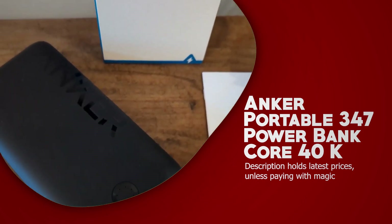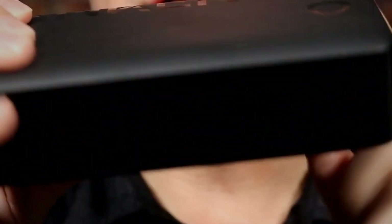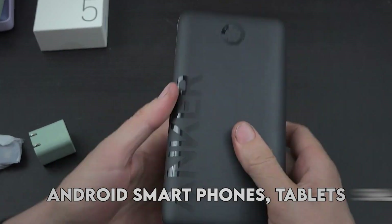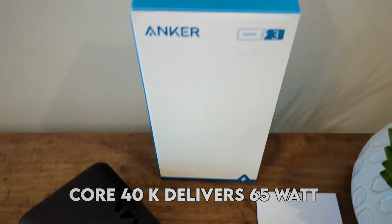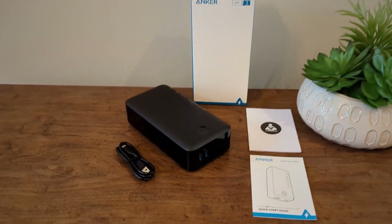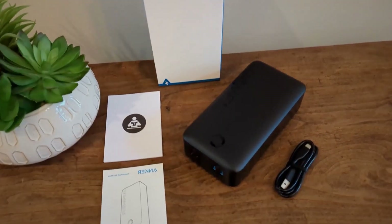Anker Portable 347 Power Bank Core 40K. Anker has a range of portable power products on sale, including the 347 Power Bank. With a 40,000 mAh capacity, this power bank provides high-speed USB Type-C charging for various devices, including MacBooks, iPhones, Android smartphones, tablets, and smartwatches. It is available for $56 with a 44% discount from the original price. The Anker 347 Power Bank delivers 65W of charging power in a compact design and can quickly charge one device like a MacBook Pro. A 10-foot Powerline 2 USB Type-C to Lightning cable is also available in a 2-pack for $24, with a 37% discount from the regular price of $30.